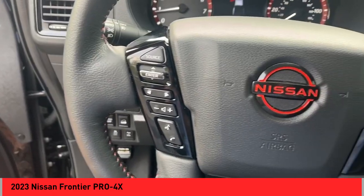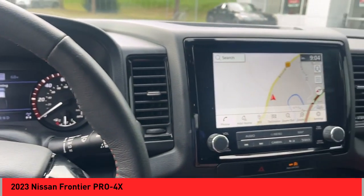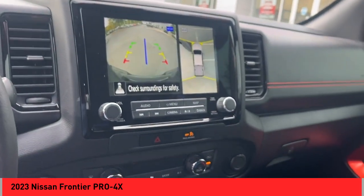Braking assist. Power brakes. Traction control. Voice-activated navigation system. Rear-view camera. Driver attention alert system.